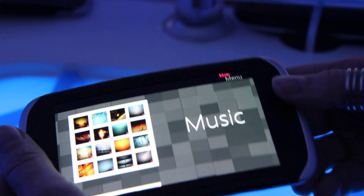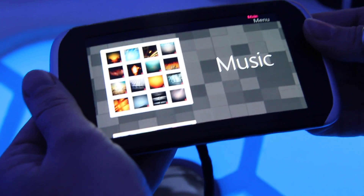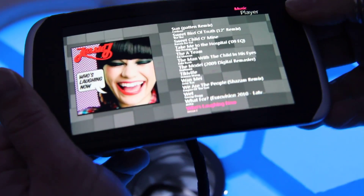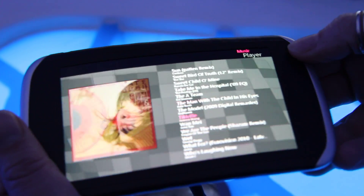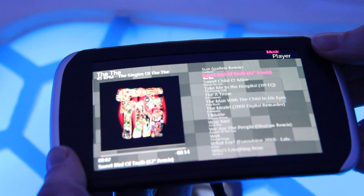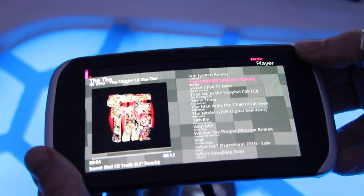And music has basically the same controls. So bend to open, twist to scroll the list. And then you can open up the music and adjust the volume with a little twist.